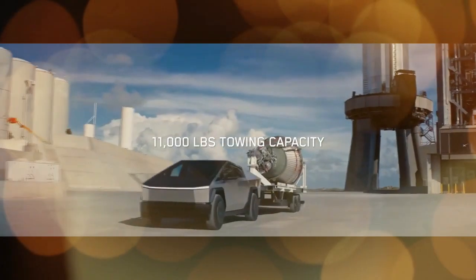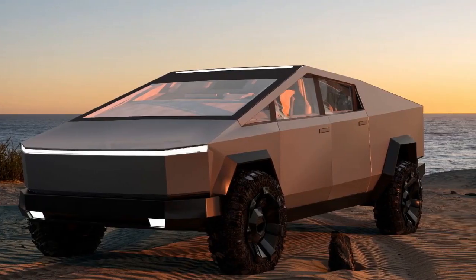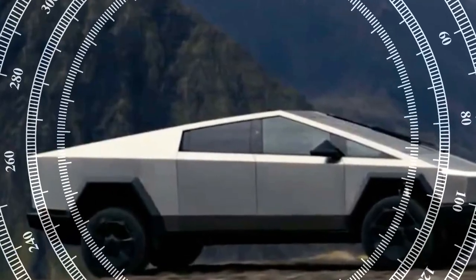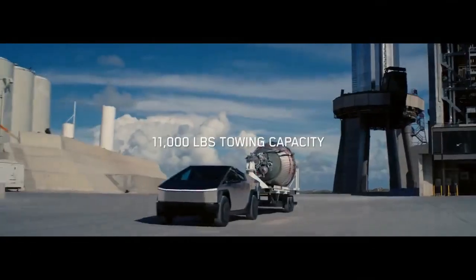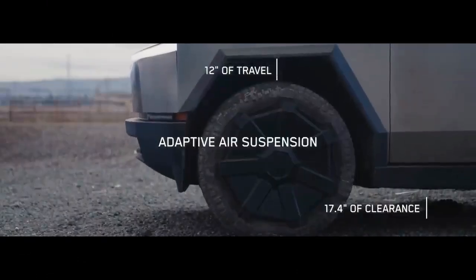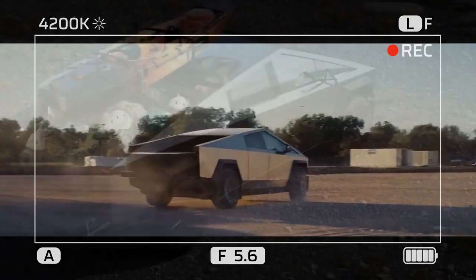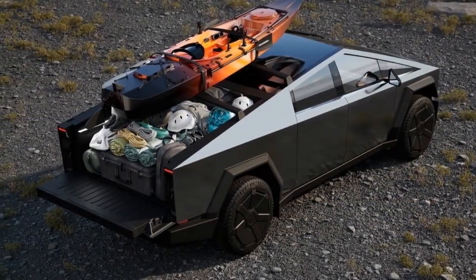However, seasoned EV owners understand that long-distance journeys involve more than just charging speed and range — a successful EV road trip hinges on the availability of functional charging stations. Undoubtedly, Tesla leads the pack in this regard. While the Cybertruck's design and battery capacity might not push the boundaries of EV pickups as anticipated, Tesla's extensive charging network and intuitive in-car route planner remain unmatched advantages of owning a Tesla, even as other automakers begin to gain access to it.